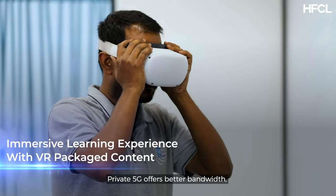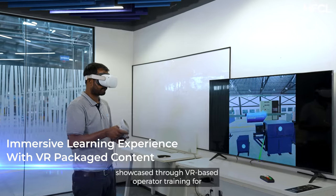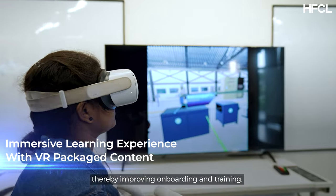Private 5G offers better bandwidth showcased through VR-based operator training for an immersive learning experience, thereby improving onboarding and training.